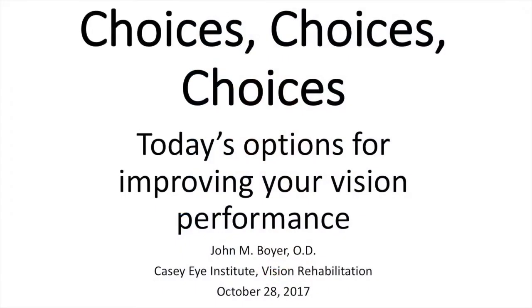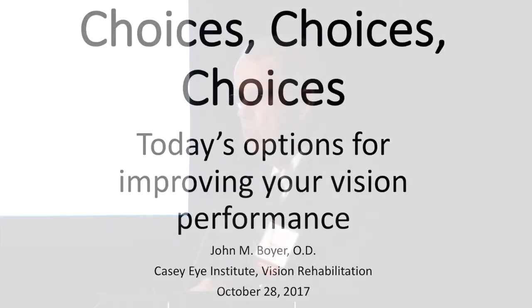The good news is that you have choices. We're going to touch on Dr. Luan's topics and Dr. Flaxo's topics, but you have choices for getting the most out of your vision — choices for how you function, for how well you do the things that you want to do and want to keep doing. There are options for improving your performance with your vision.